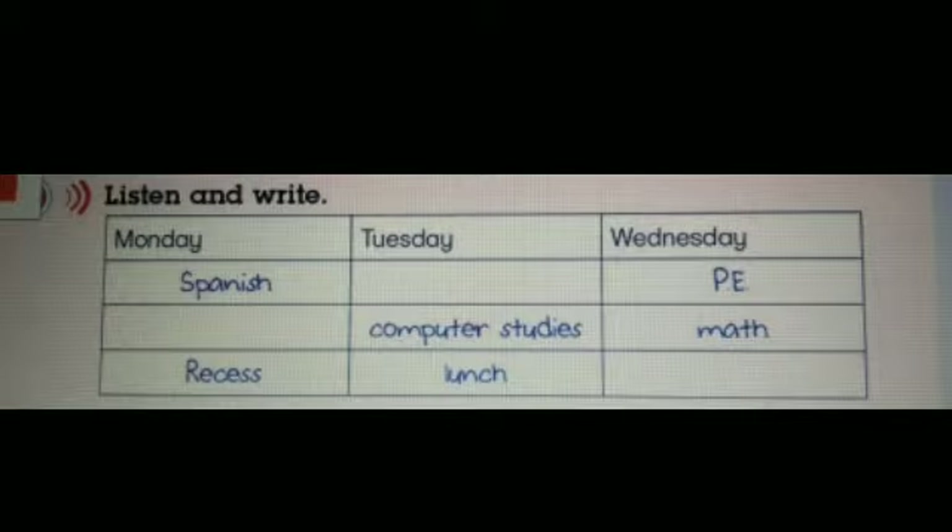Chapter 2, Review, Activity 2. On Monday, we have Spanish and Art, then recess. On Tuesday, we don't have geography. We have history and computer studies, then lunch. Di hari Selasa, kita tidak ada pelajaran geografi. Kita ada pelajaran sejarah, kemudian komputer, dan makan siang.